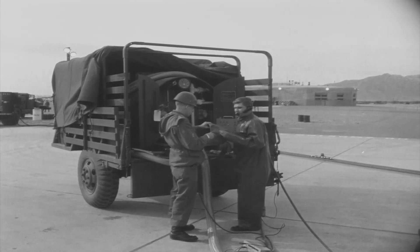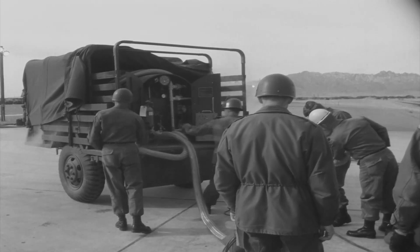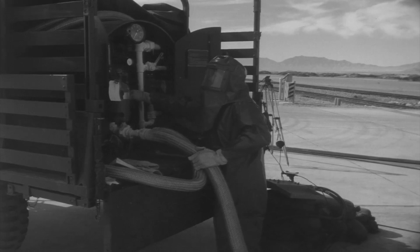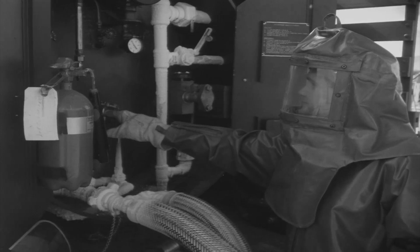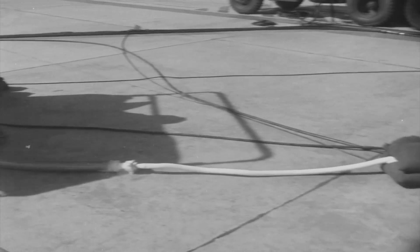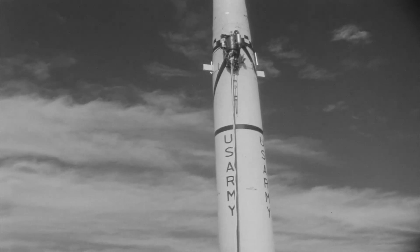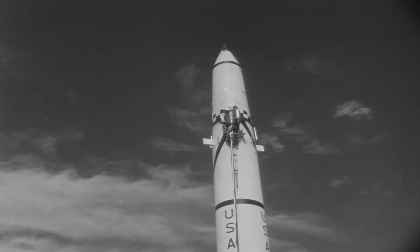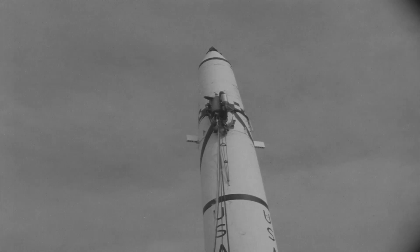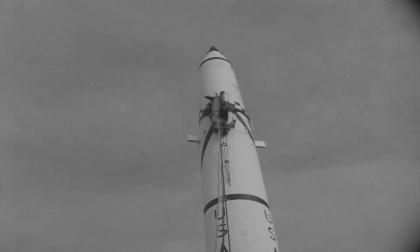This is the liquid nitrogen trailer. On Block II missiles, liquid nitrogen was pumped to the external heater-cooler tank attached to the side of the instrument compartment. Here we see the operator starting to flow liquid nitrogen to the external drop tank. The external drop tank also contained heater circuits, and the tank maintained a constant temperature inside the missile's instrument compartment.